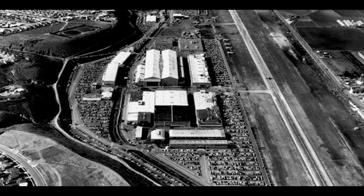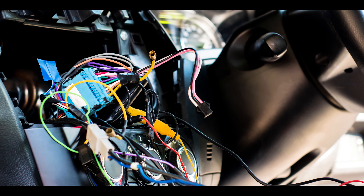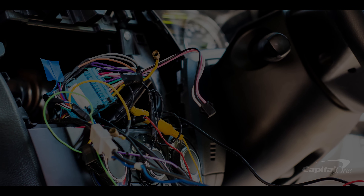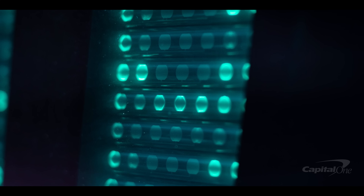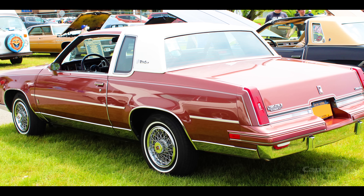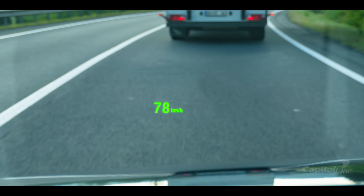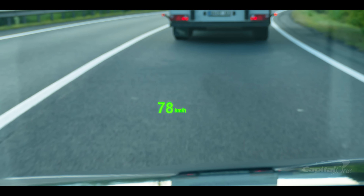With the purchase of Hughes Aircraft in 1985, General Motors led the way in automotive electronics with a sophisticated head-up display. Based on vacuum fluorescent technology, the automaker's 1988 Oldsmobile Cutlass Supreme had a display reflecting the speedometer and other data, with the information appearing to be hovering in front of the vehicle.